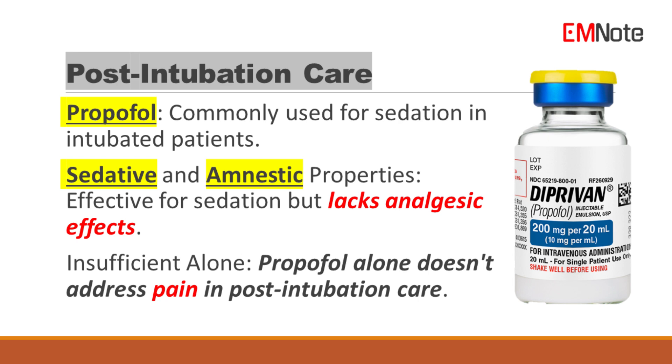Propofol is a commonly used sedative in intubated patients due to its potent sedative and amnestic properties. However, it lacks analgesic effects, making it insufficient as the sole medication in post-intubation care.